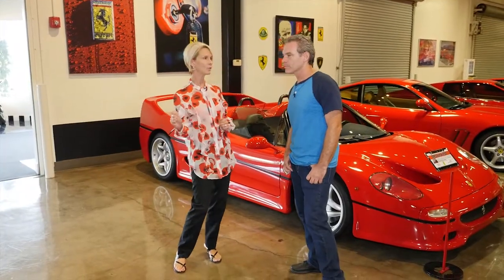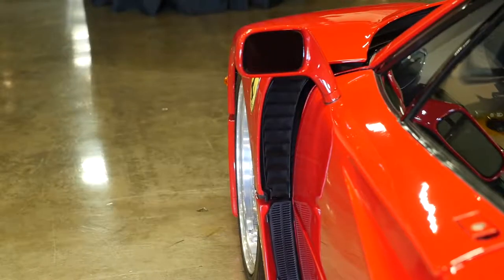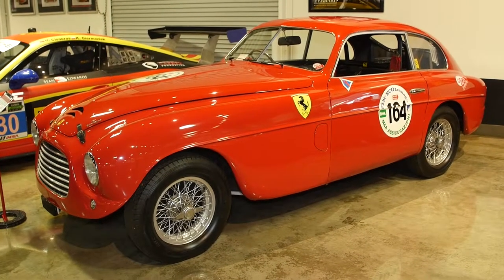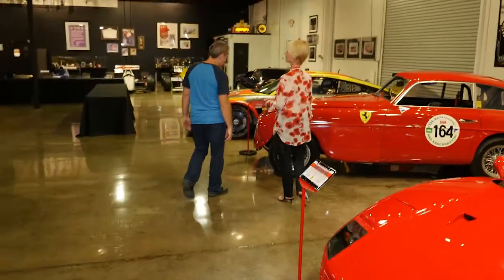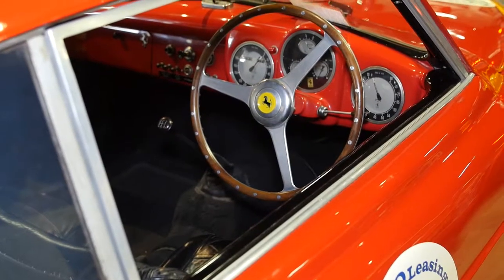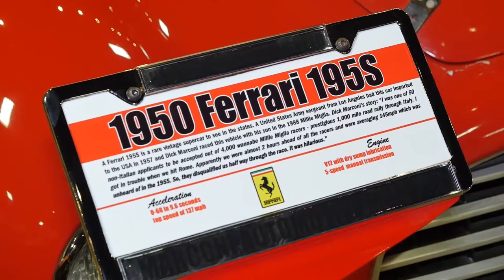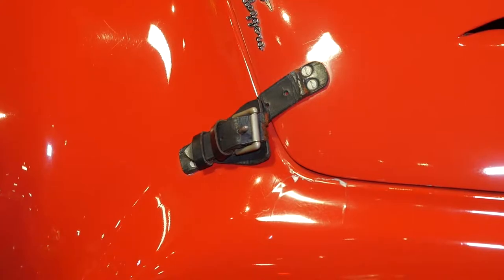The cool thing about the F40s is that when you get full on the throttle and you lift off, flames shoot out the back. The car next to it is very old and unusual — Dick never really wanted old cars in the museum, but this is the 53rd car that Enzo Ferrari ever built. It's called the 195S and there are only three of them left in the world. It's from 1950.